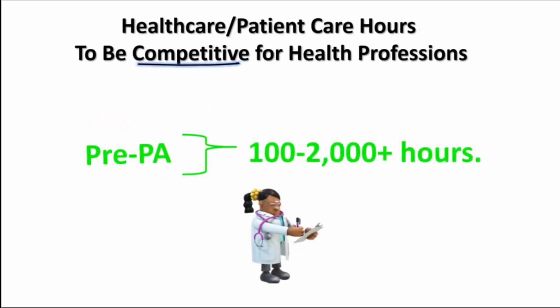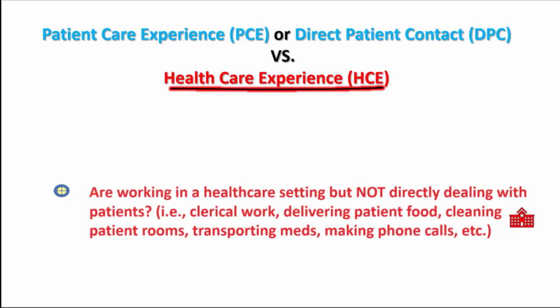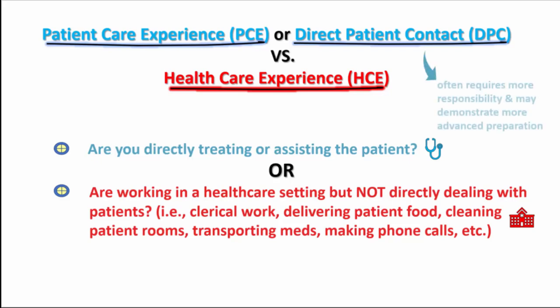First, let's focus on pre-PA clinical hours. PA programs especially will be looking for two types of care experience. Healthcare experience, or HCE, is work in a clinical setting where you are not directly responsible for a patient's care. Whereas with patient care experience, or PCE, you are directly involved with the care of the patient. For this reason, PCE is also known as direct patient care and is generally considered to be more valuable compared to HCE.